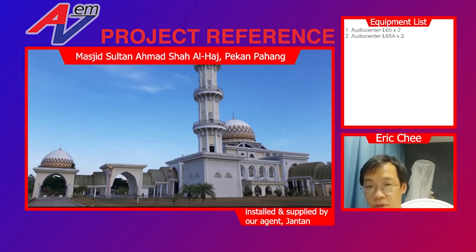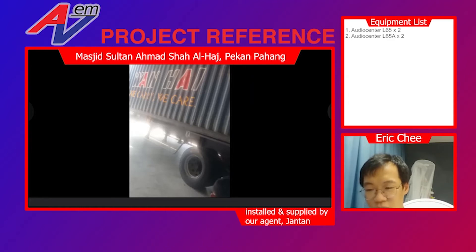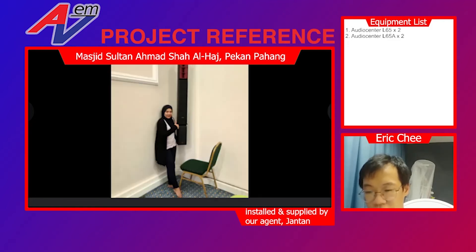Let's check some photos. On the left you can see the outside of the Sultan Ahmad Shah Al-Haj mosque. Even before our stock arrived in Malaysia, we already collaborated with our agents to propose a solution to this mosque. You can see our lady boss posing beside the L65 column system, and a picture of the container which arrived. Our agent and us together delivered the system to the mosque immediately. This is Mr. Jantan posing after installation. The L65 is the column speaker on top, and the bottom part is the amplifier — the L65A.